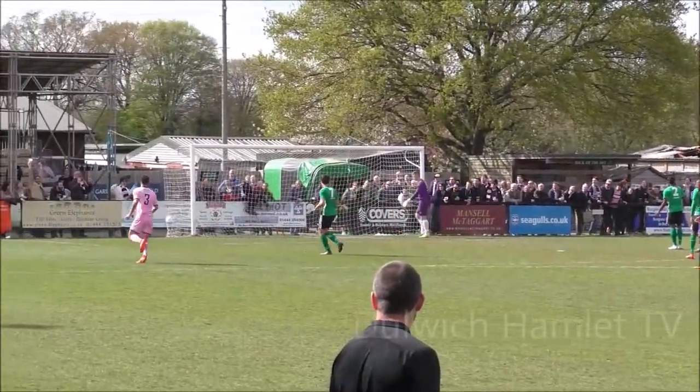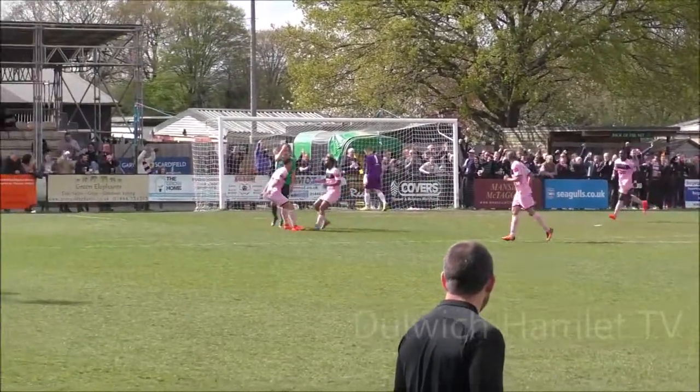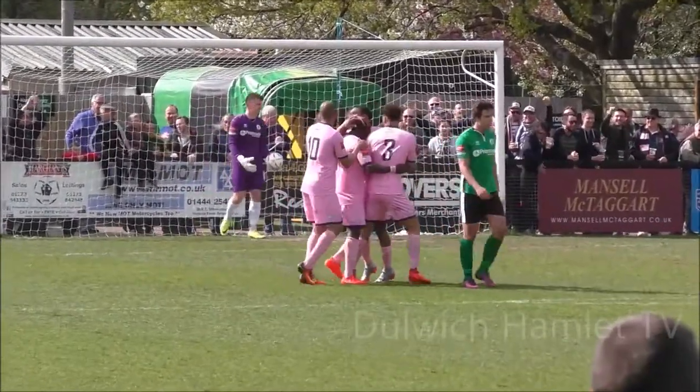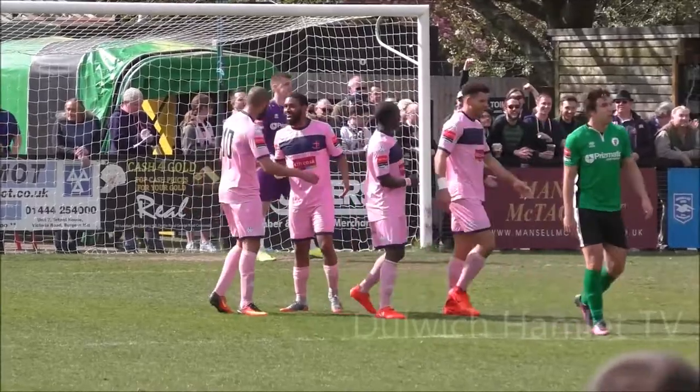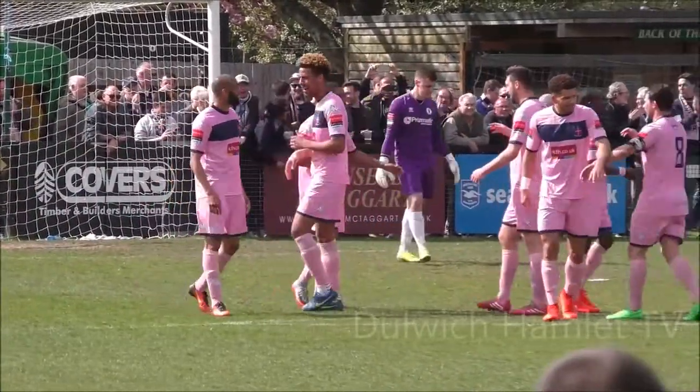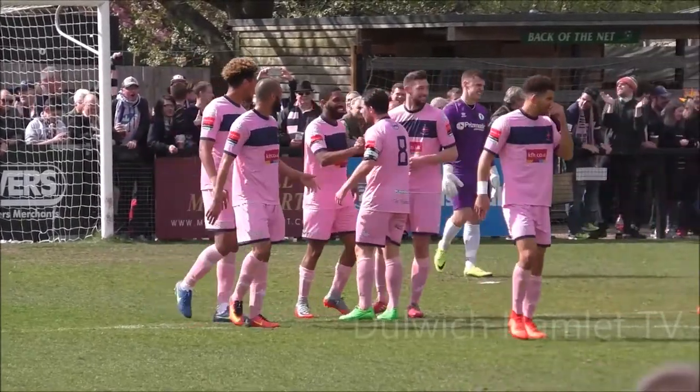Dulwich has moved the game so far. That's a brilliant well-worked goal from Dulwich Hamlet — just their second attempt they've had in this game. But Gavin Tomlin has stroked that into the far corner following some fine build-up play from the visitors, and just inside 20 minutes it's the visitors who take the lead.